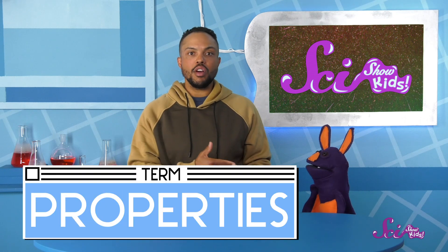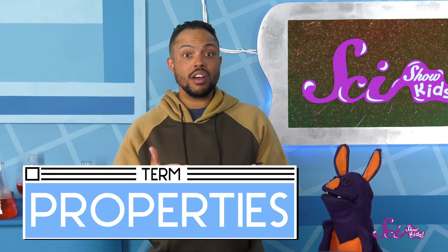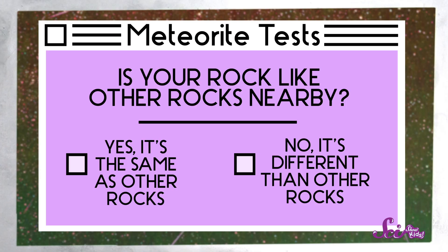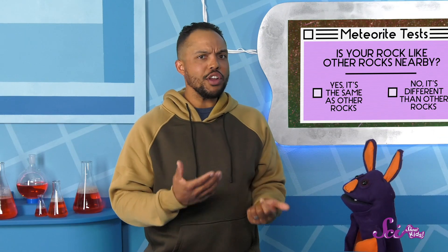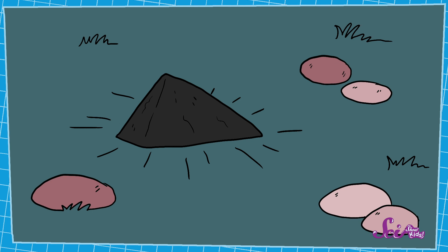The tests have to do with the properties of the rock — those are things you can observe or notice about it, like its color and shape. And you've already finished the first test, Sam! The first test is to see whether your rock is like other rocks nearby. Does it match the other rocks in the area, or does it stand out? Compared to other nearby rocks, was this one a different color, or texture, or shape? None of the other rocks nearby looked or felt like it. The other rocks were all gray or red, and they were all round.